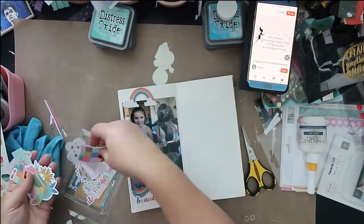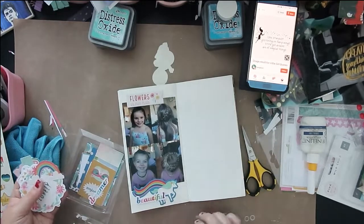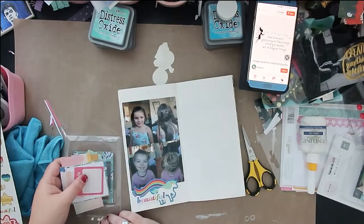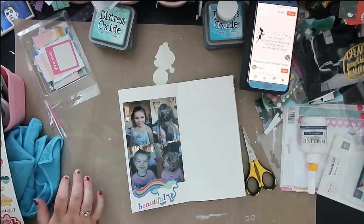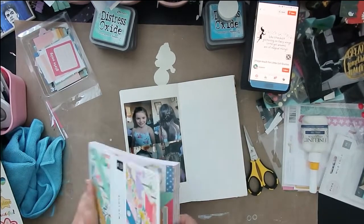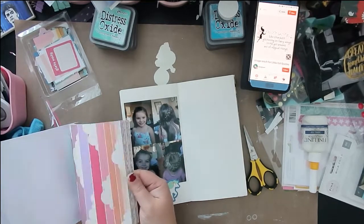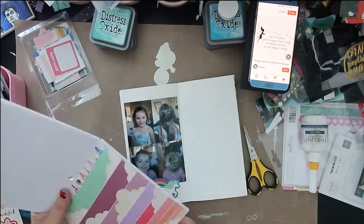I don't think anyone else is doing the full 30 days, but there are quite a few of us that are jumping in here and there to play along. I will leave Crystal's link down below — Crystal at Pineapple Papers — and you guys should go check her out because she is really doing an amazing job. She's almost halfway through the month now and her layouts and projects have been fantastic, so go check her out.